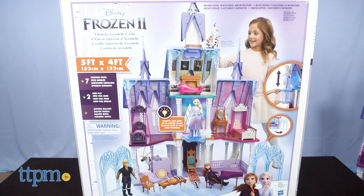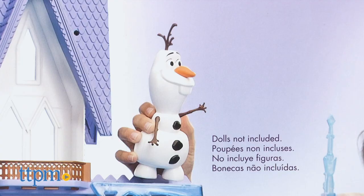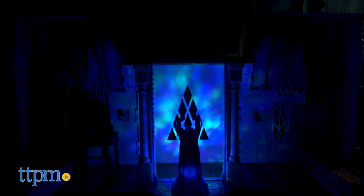If you're wondering where the dolls are, well, they're not included. And we don't have any! Three AAA batteries are not included either.